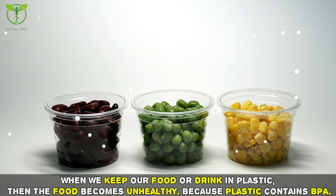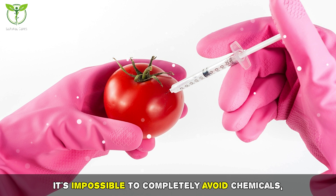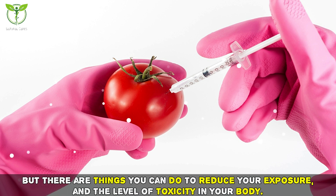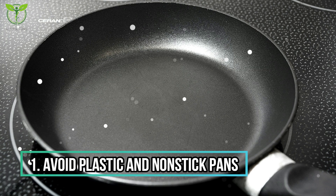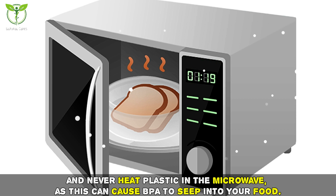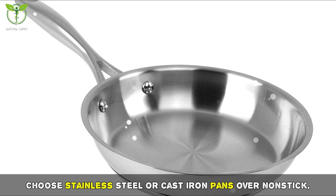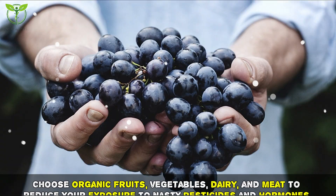It's impossible to completely avoid chemicals, but there are things you can do to reduce your exposure and the level of toxicity in your body. Tip one: avoid plastic and nonstick pans. Choose glass instead of plastic when storing food to avoid exposure to BPA, and never heat plastic in the microwave as this can cause BPA to seep into your food. Choose stainless steel or cast iron pans over nonstick.